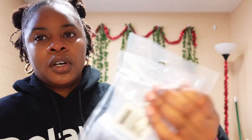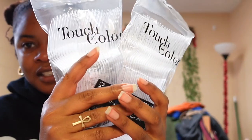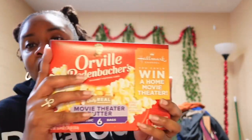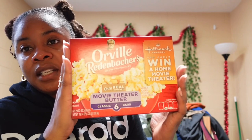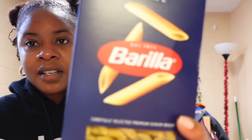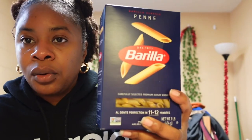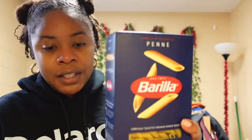Next up I got some pencils and some more forks — never have enough forks. I also got this popcorn, which I really don't need but I try to eat it in place of chips, although I still do eat some chips. Then I got this gluten-free penne pasta, which you can use with several different things.